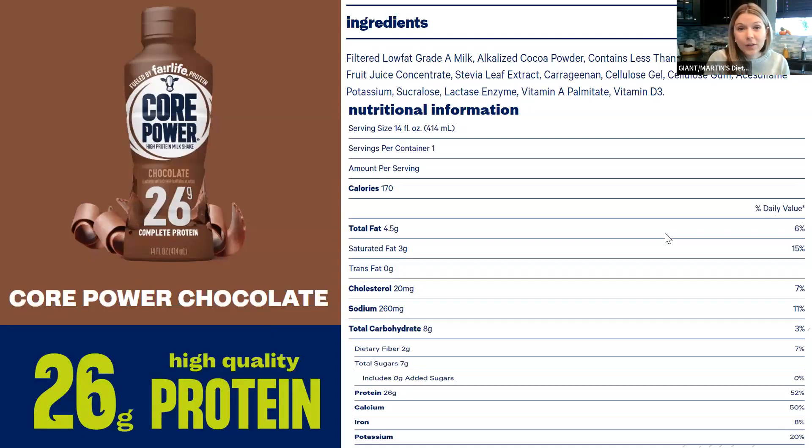Moving to Core Power chocolate: the ingredients are pretty much the same. The main difference is the addition of alkalized cocoa powder for the chocolate flavor, but the core ingredient is still the filtered milk — present the most, meaning we consume the most of it. The less-than-1% ingredients are essentially the same across the board, which is why the nutrition facts are also very similar: still 170 calories, four and a half grams of fat, 260 milligrams of sodium, 26 grams of protein, and a little more carbs at eight grams.